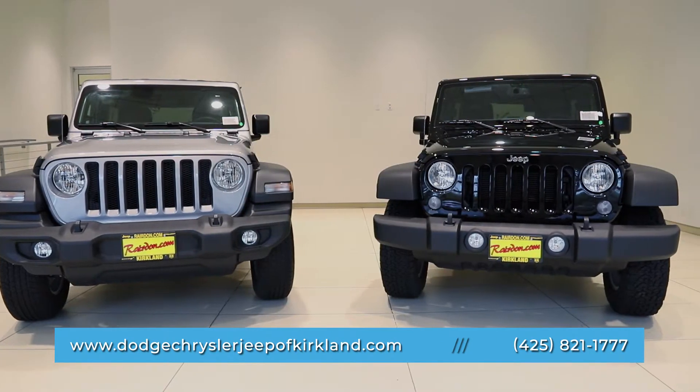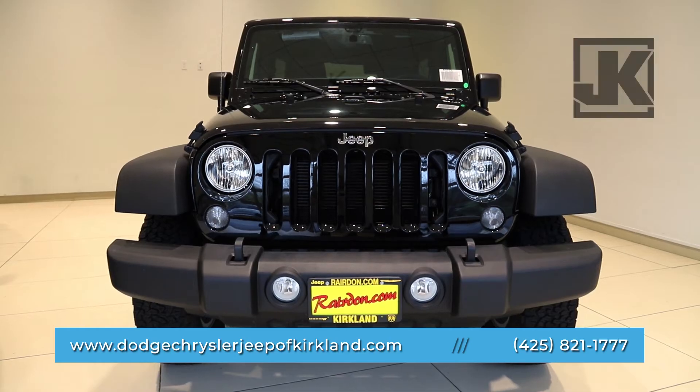Today we're going to be doing a side-by-side comparison of the much anticipated 2018 Jeep Wrangler JL and the iconic Jeep Wrangler JK.